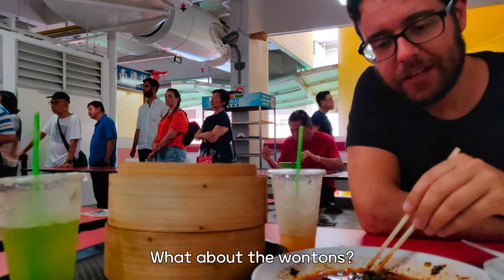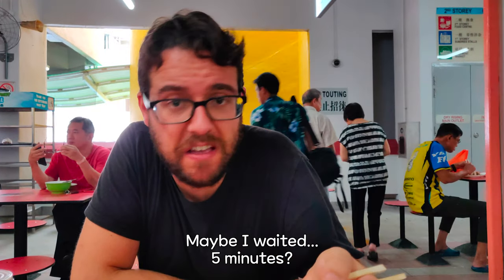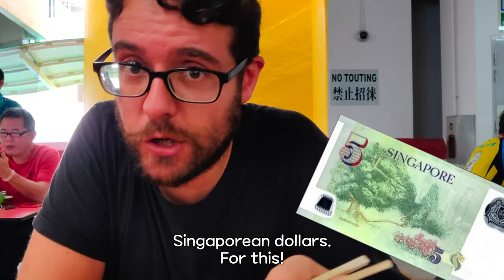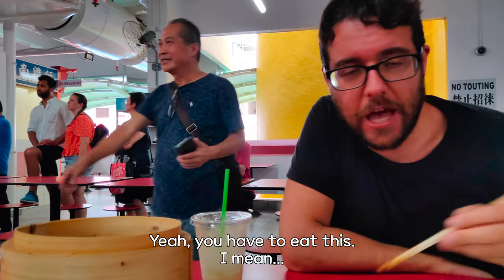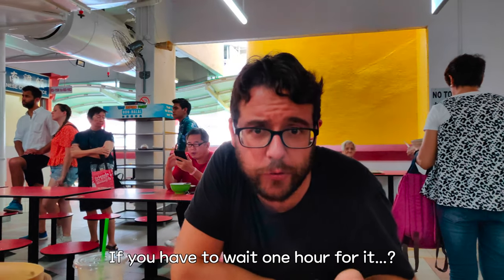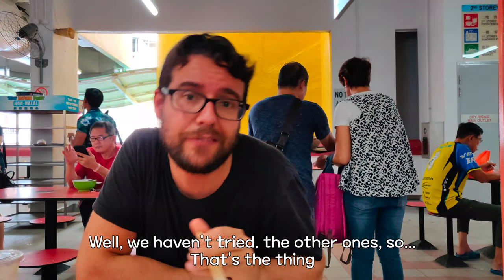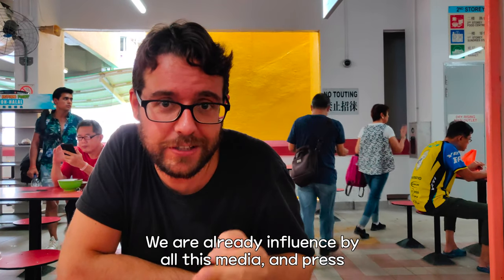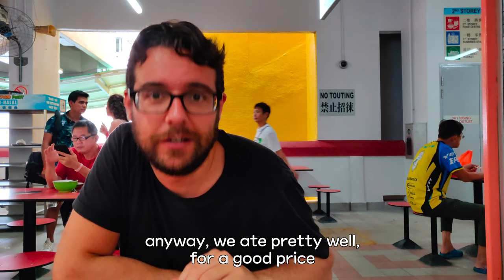What about the wontons? There was also a line, maybe five minutes wait. It's very good — totally worth the price. Five Singapore dollars for ten wontons and ten Xiao Long Bao. You have to eat this, it's really good and a great price. If you have to wait an hour, maybe go somewhere else. We are already influenced by all the media and press saying how good this place is. Anyway, we ate pretty well for a good price.